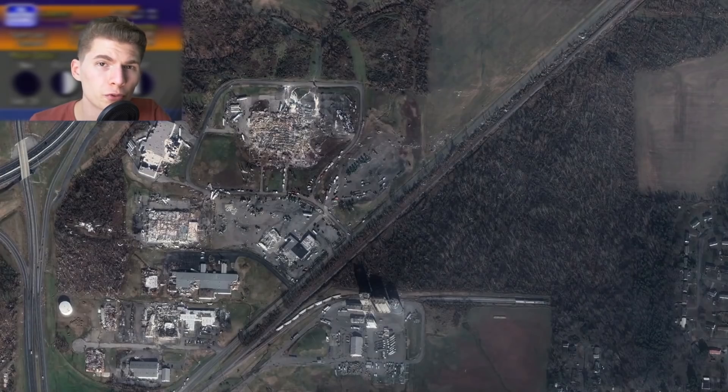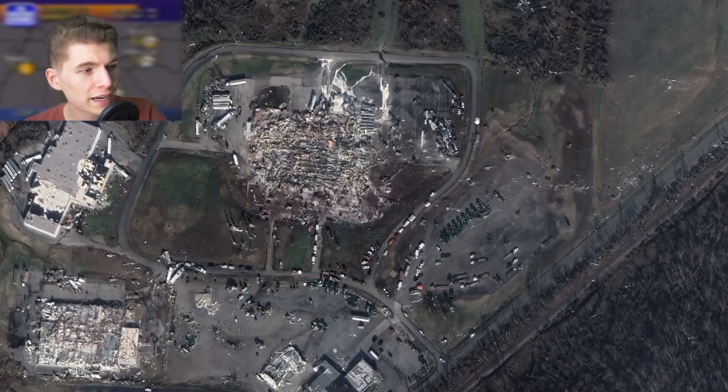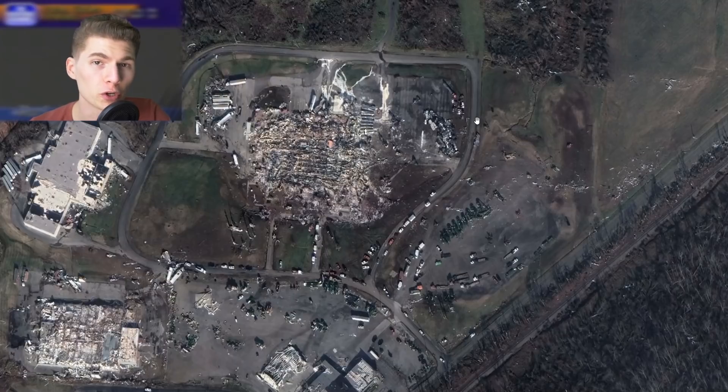The death toll from this tornado was 57. Nine of those people were in the Mayfield Consumer Products candle factory, working when the tornado hit, and this factory got absolutely annihilated. It was alleged by five different employees that they were threatened to be fired if they were to go home and seek shelter before the tornado hit.